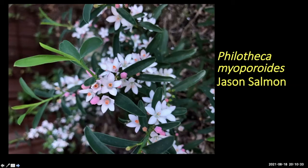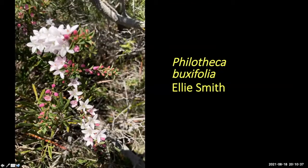Ellie got Philotheca buxifolia subspecies buxifolia in the bush — a spectacular plant. It grows in sandy deposits in heath with a bit of moisture, not so much sandstone outcrop. There are also a couple of compact cultivars available — the leaves and flowers are quite dense so it works really well as a small compact plant.